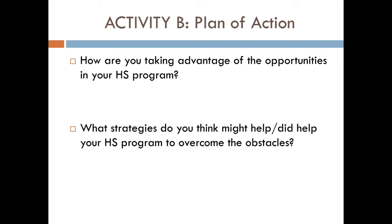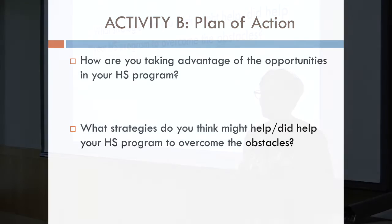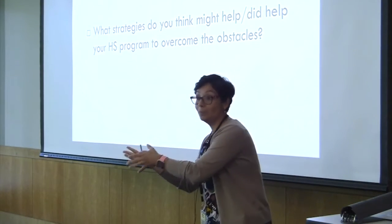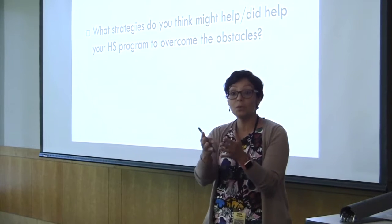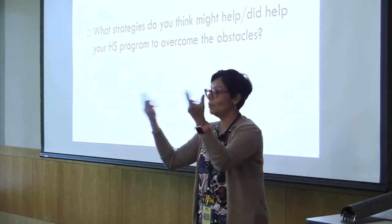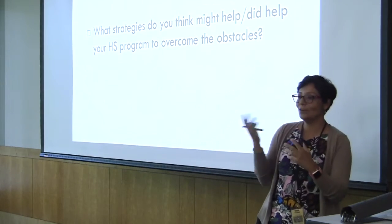How are you taking advantage of the opportunities in your HSA program? And what strategies do you think might help? Did your SH program help to overcome the obstacle? What have you done that has helped? What can you do to help? Think about these two questions — you may share with the person next to you. We'll take a few minutes to share and then continue with the third part.